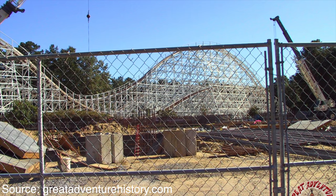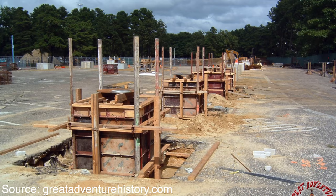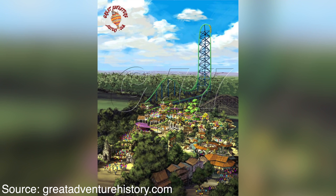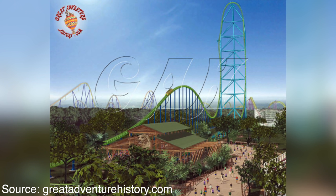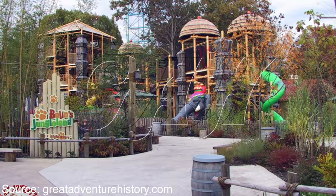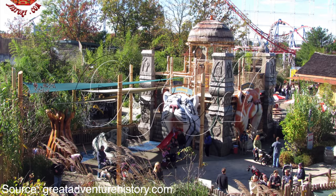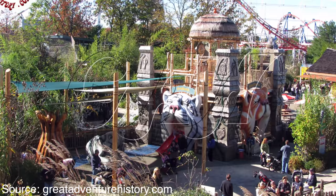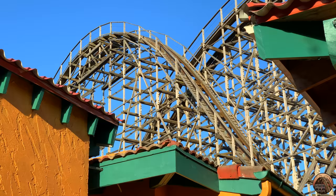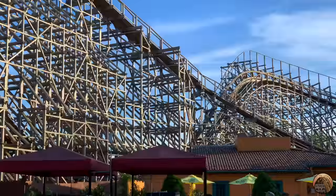Great Adventure built Kingda Ka on what was formerly part of the parking lot. The ride was placed next to the former Rolling Thunder roller coaster. Even though it was built on the parking lot, Great Adventure did a phenomenal job transforming the area into the Golden Kingdom, a jungle-like section built to cater to the new attraction. Kingda Ka and the Golden Kingdom were built during a different era of Six Flags, when the company poured too much money into their parks and built up a large amount of debt. The park's former kiddie section, Bugs Bunny Land, was transformed into Balan's Jungle, hosting a collection of kiddie attractions within the Golden Kingdom.